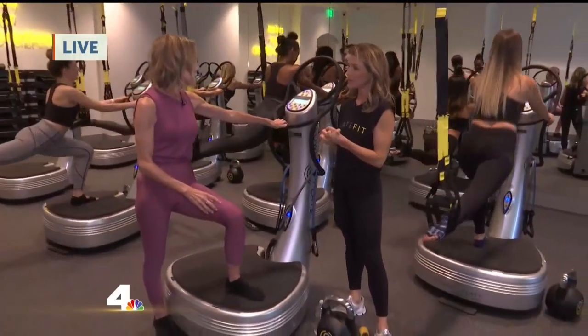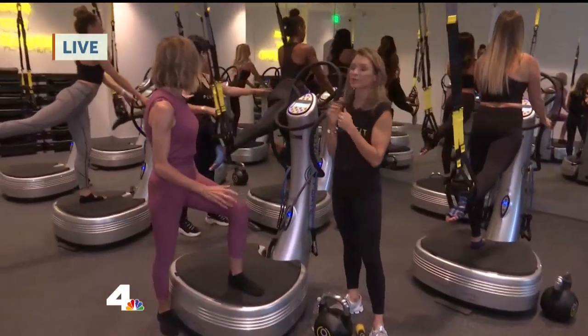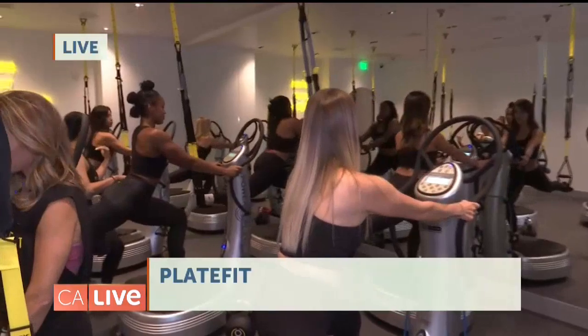You use 98% of your muscle fibers, and we do all different exercises. Look around — we're doing TRX. We use bands and weights and dumbbells. We also have a cellulite class.